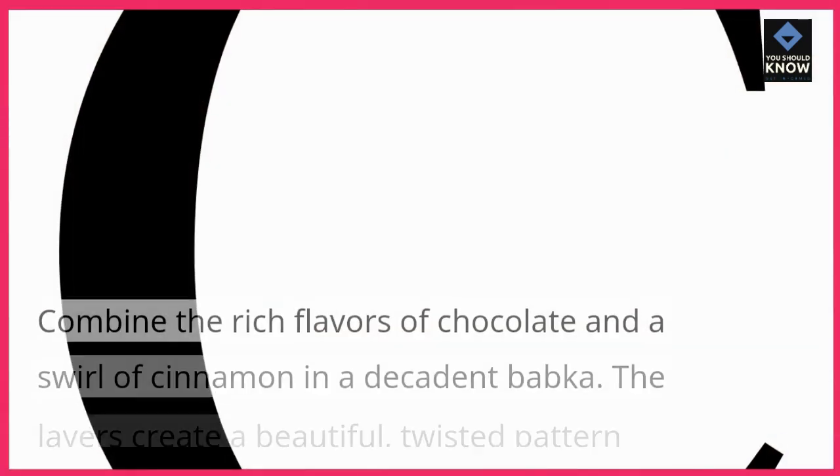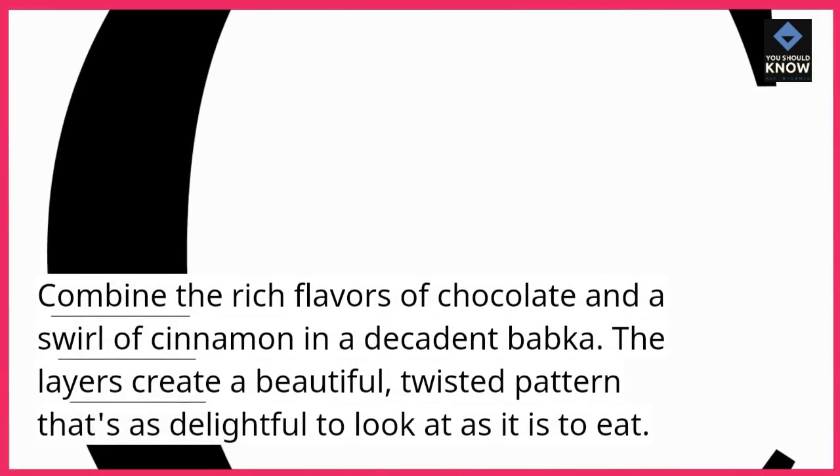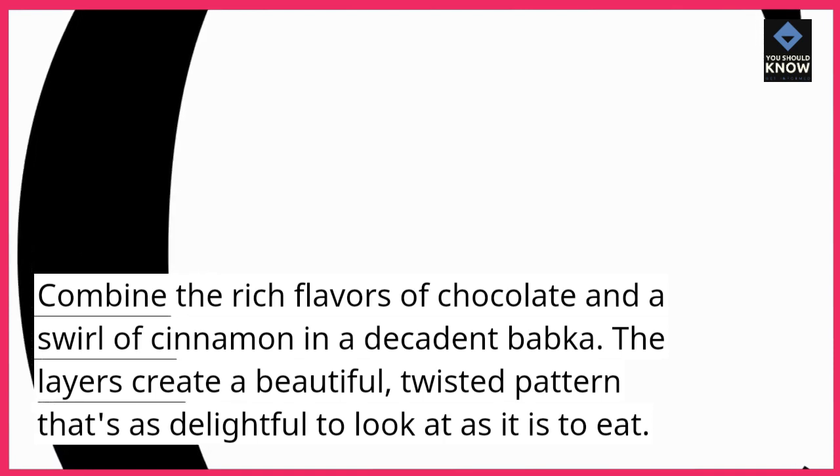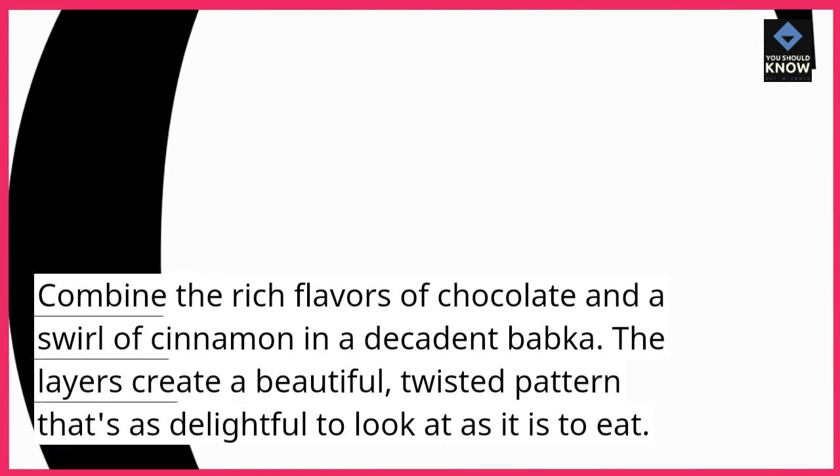Molten Chocolate Babka. Combine the rich flavors of chocolate and a swirl of cinnamon in a decadent babka. The layers create a beautiful, twisted pattern that's as delightful to look at as it is to eat.